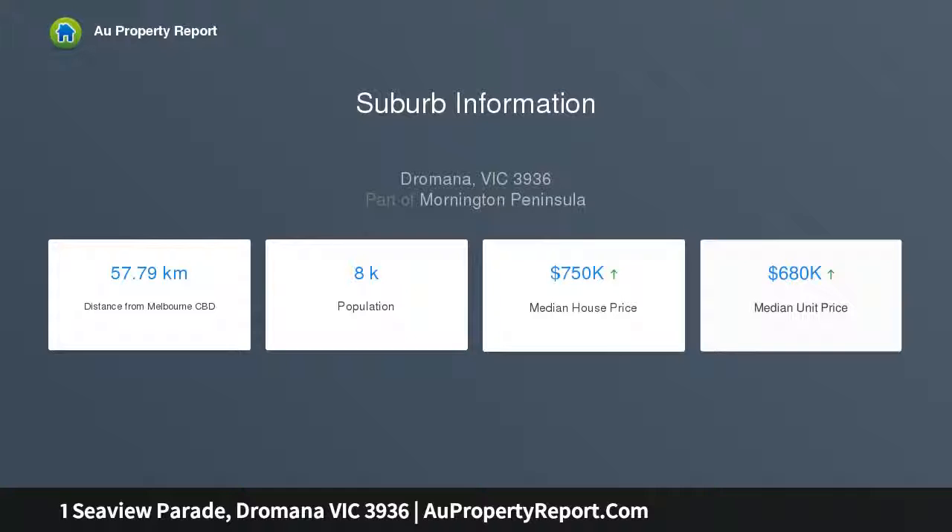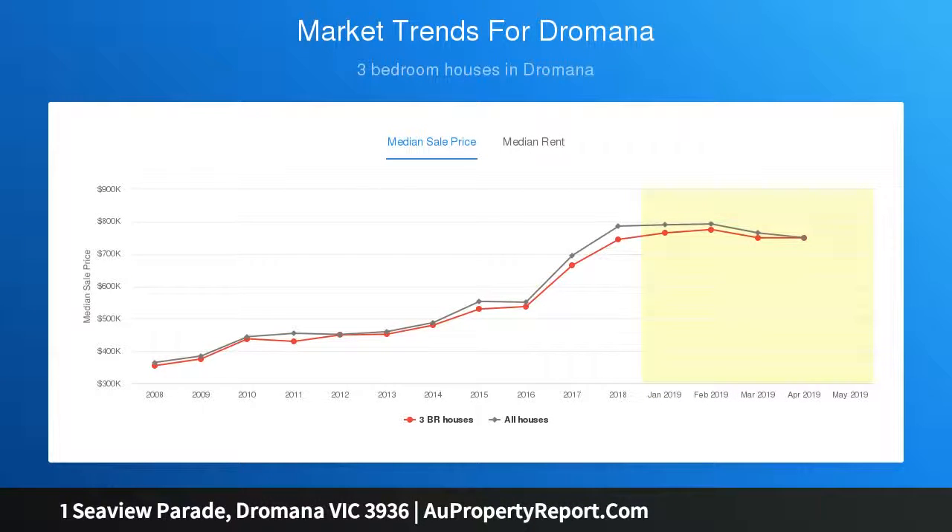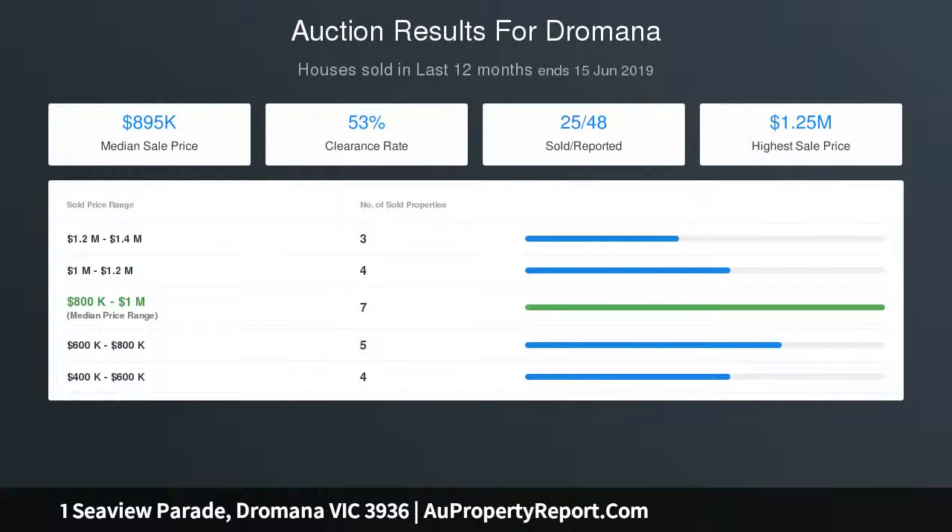The single level design features original decor throughout. It comprises an inviting living room plus a generous kitchen and dining area with an electric cooker. There are three comfortable bedrooms in addition to a central bathroom with a shower and bath.